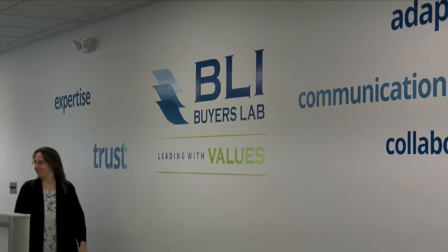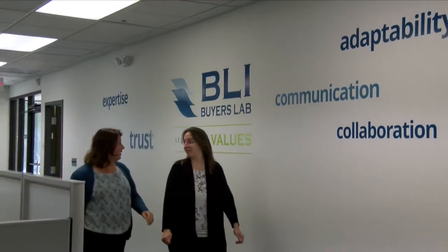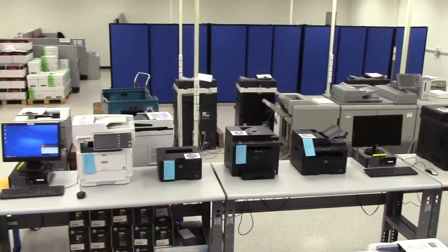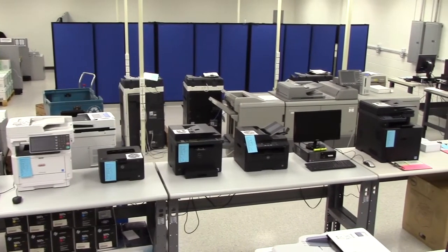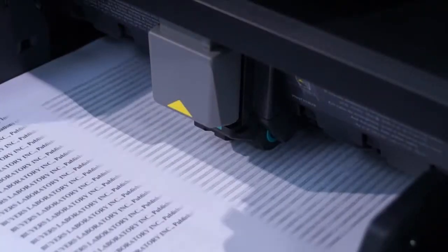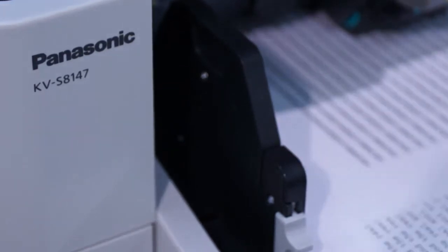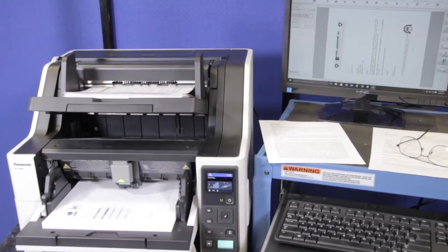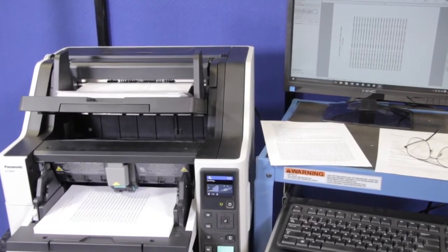For more than 50 years, Keypoint Intelligence Buyer's Lab has been the leading independent authority on document imaging devices, with our dedicated staff of experts providing unbiased analysis, test data, and competitive information. Powered by ToughFeed technology, the Panasonic KVS8147 is an absolute workhorse that can keep information flowing in high-volume scanning environments.